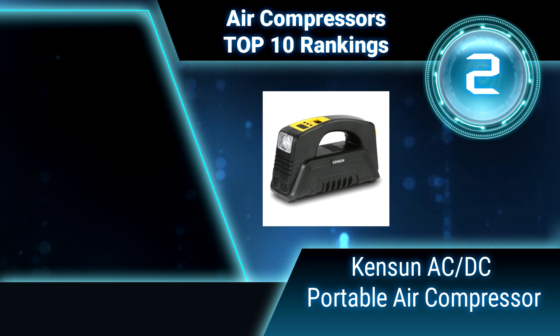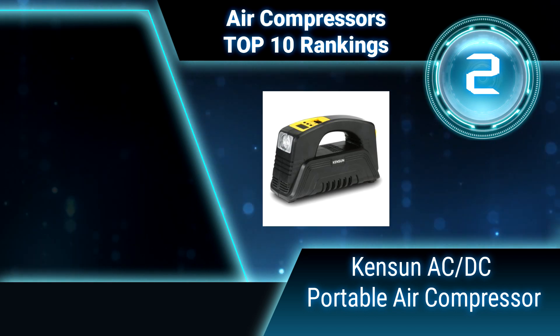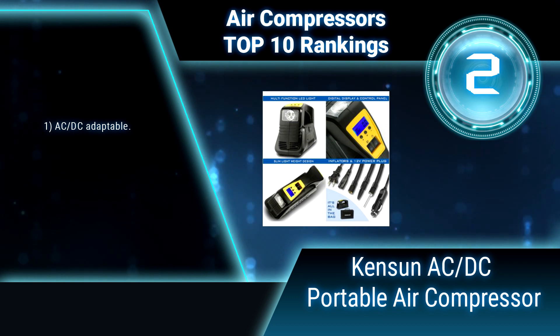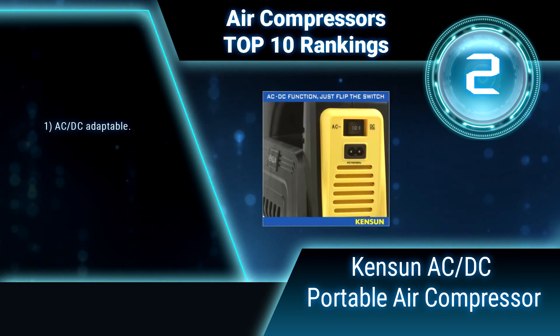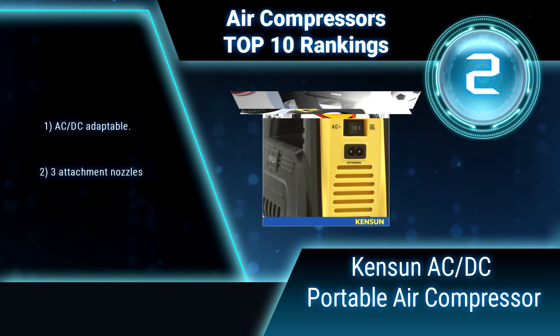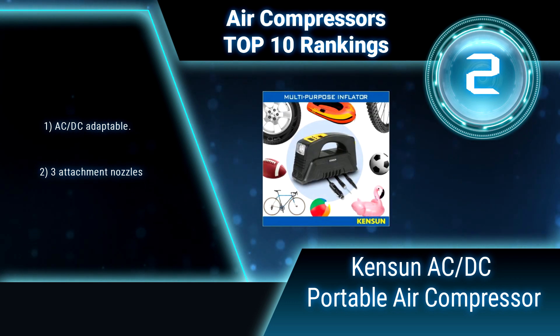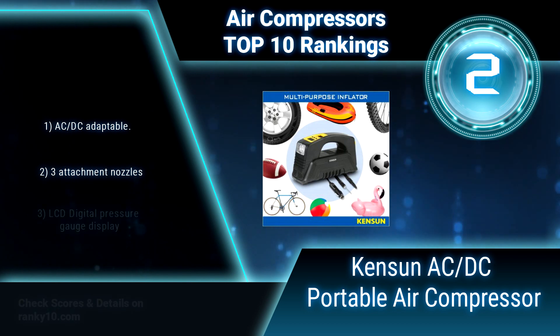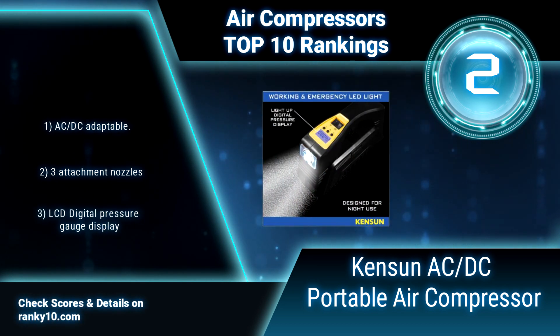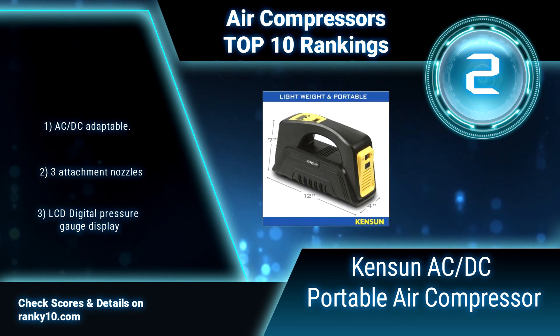Ranking number 2: Kenson ACDC Rapid Performance Portable Air Compressor. This portable air compressor is brought to you by one of the most trusted names in automotive accessories, with incomparable customer service. It transcends the function of regular air compressors by being adaptable to both home and car use. Features ACDC adaptability and 3 attachment nozzles.